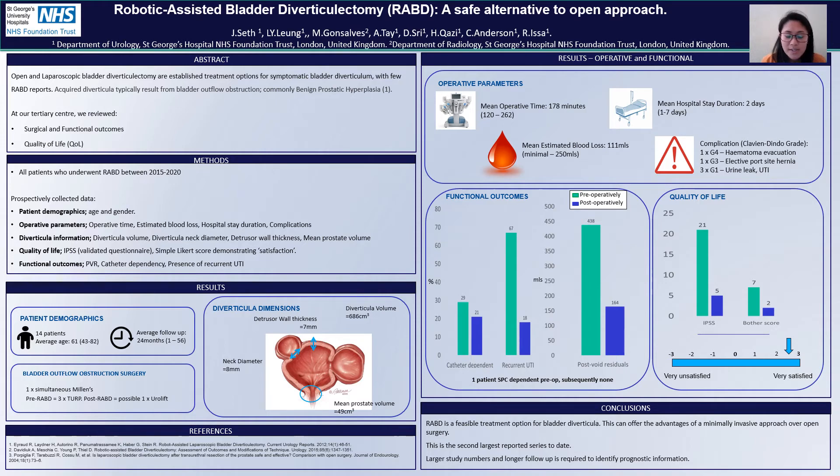Looking at our functional outcomes, we can see that there was a reduction initially in catheter dependency. Our suprapubic catheter dependent patient pre-operatively was subsequently not using any catheters postoperatively. There was also a reduction in those who had recurrent UTIs, and also a reduction in average post-void residuals.